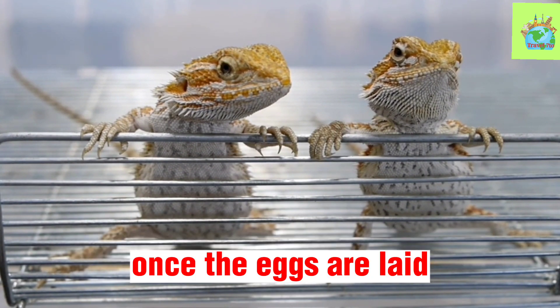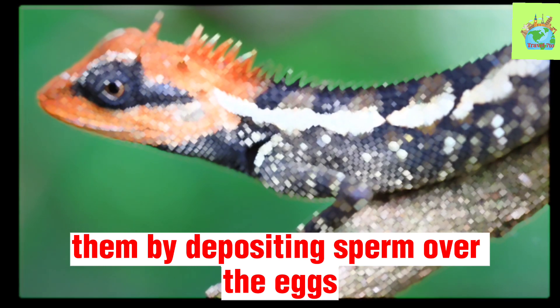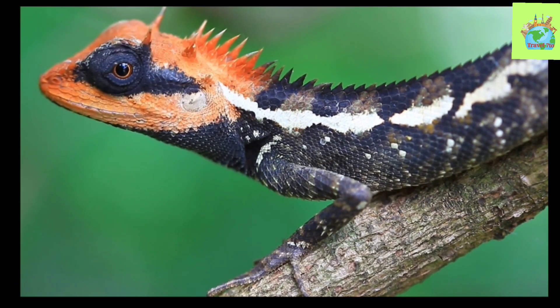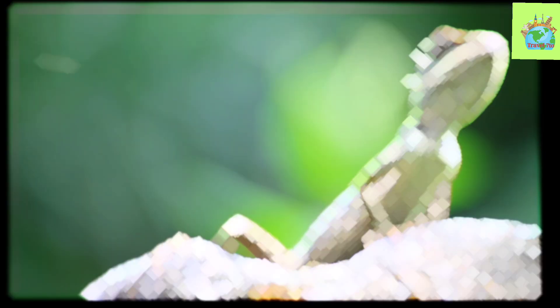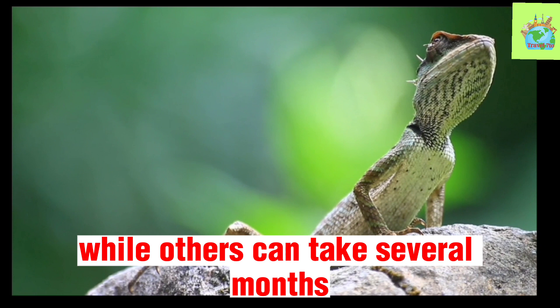Once the eggs are laid, the male lizard fertilizes them by depositing sperm over the eggs. After fertilization, the eggs begin to develop. The time it takes for the eggs to hatch can vary greatly depending on the species of lizard and the environmental conditions. Some lizards can hatch in just a few weeks, while others can take several months.